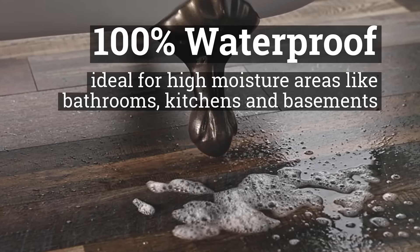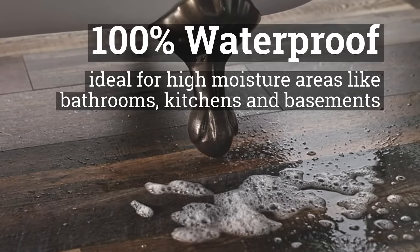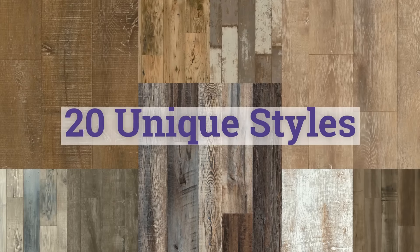100% waterproof, ideal for high-moisture areas like bathrooms, kitchens, and basements. 20 unique styles to choose from.